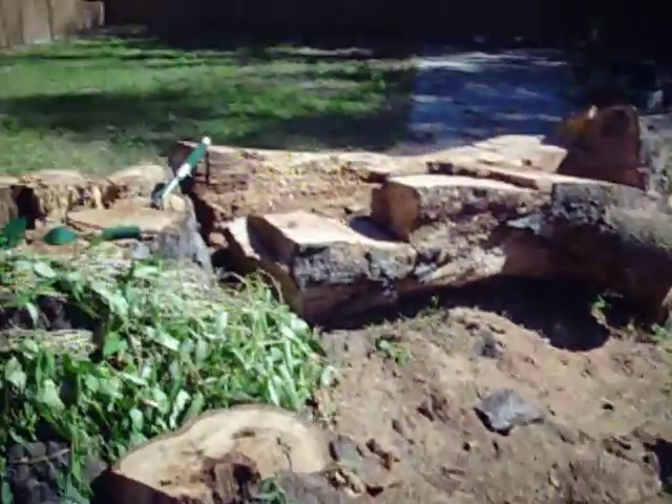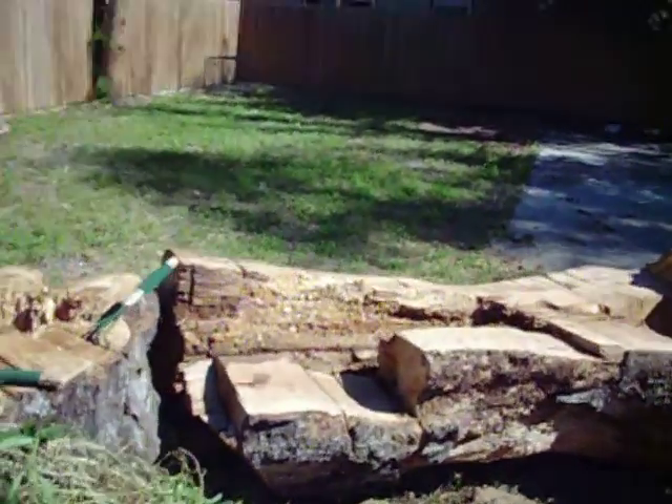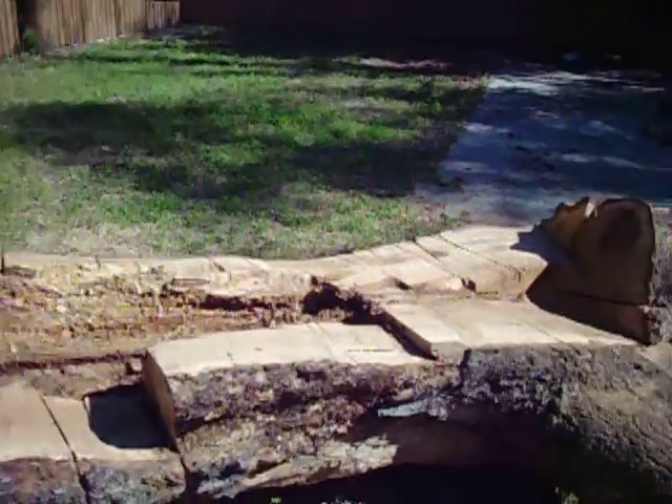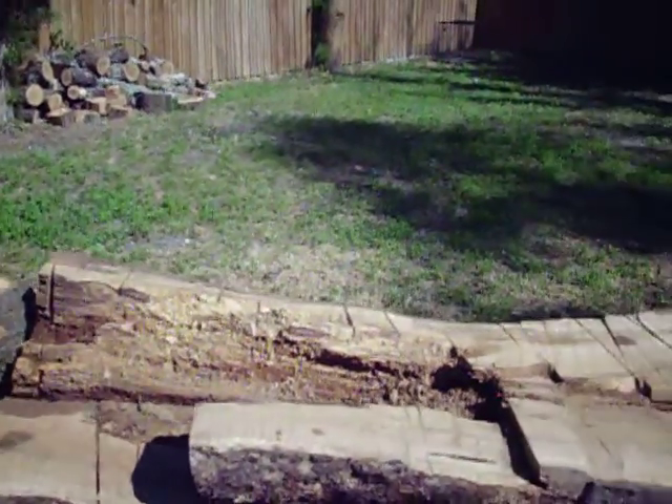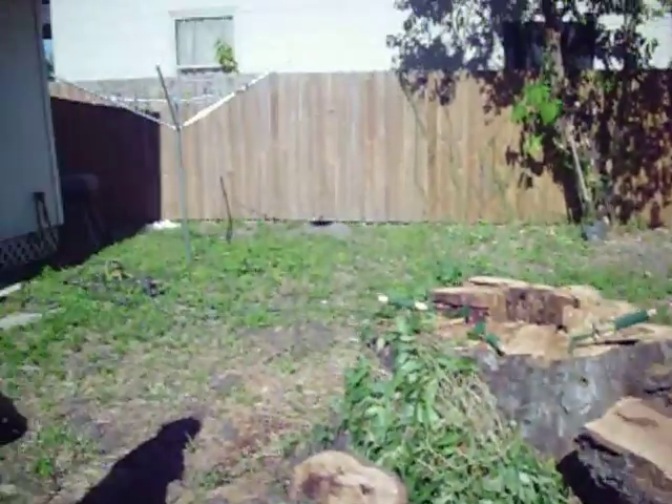Little pieces chopped up. This, my friend, will become a bar. That's right — we'll take this tree and make it into a bar. So this is where we're at so far.